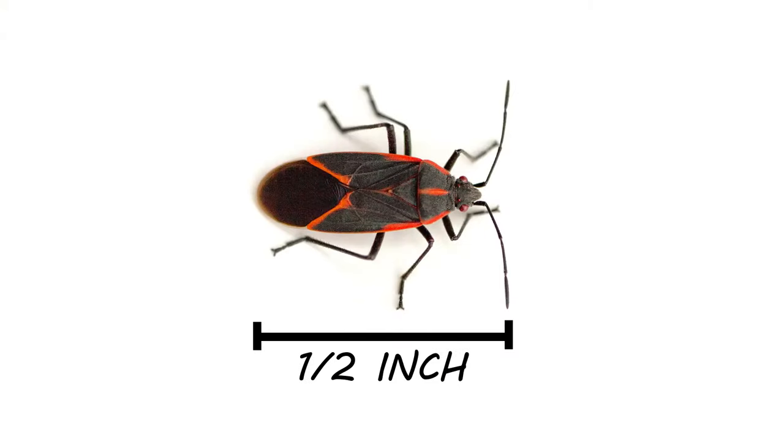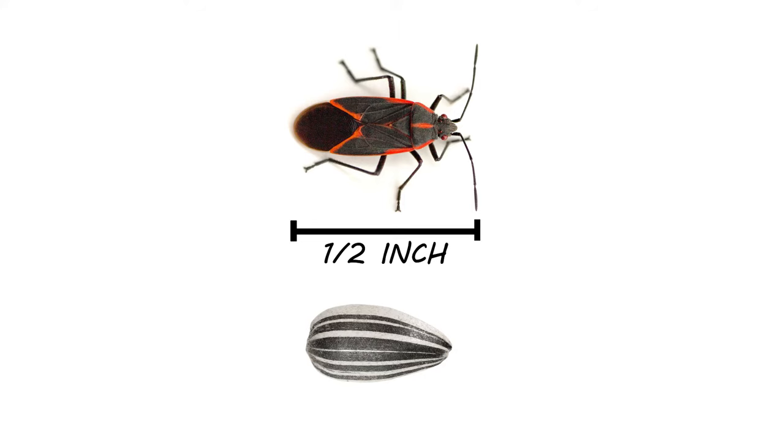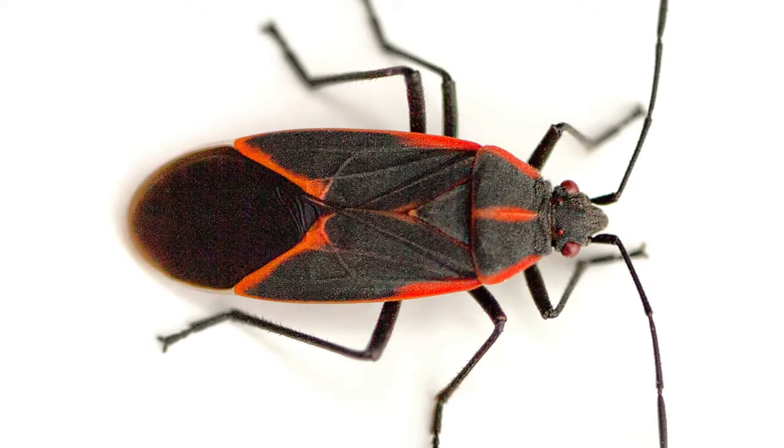These bugs measure to be about a half inch in length and are shaped similarly to a sunflower seed. They have distinctive red and orange lines on their thorax, wings, and along the edges of their body.